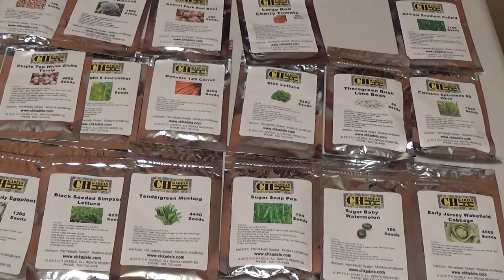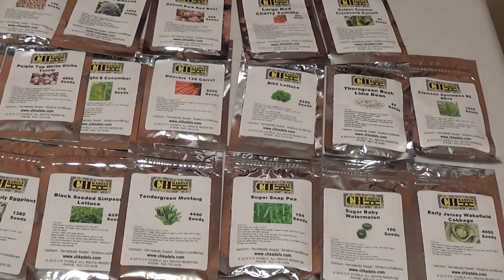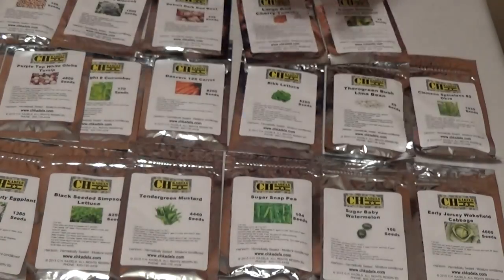Next we have Golden Summer Crookneck Squash, 42 seeds, 50 days until harvest — reasonably quick. Next up, Georgia Southern Collards. Love these. These are great for cold weather growing. 3,125 seeds, 60 days until harvest. Good one.